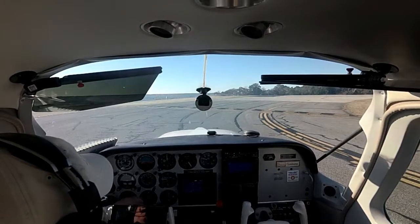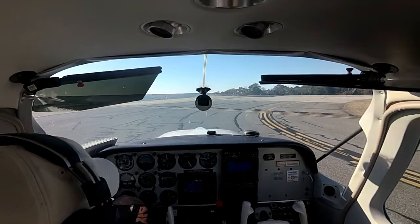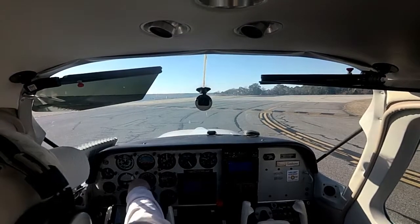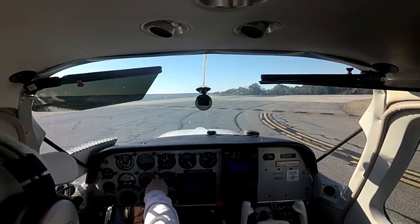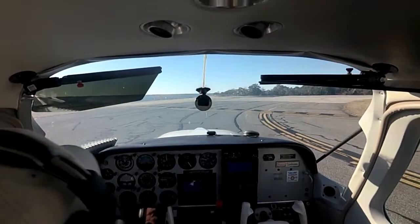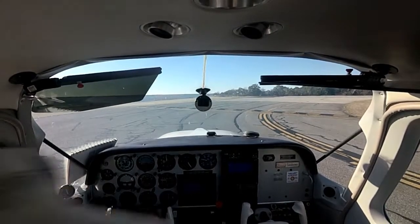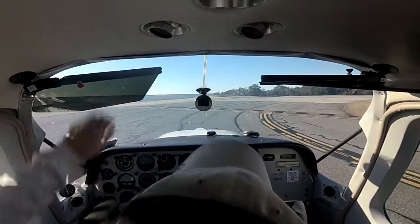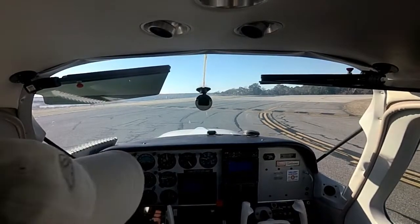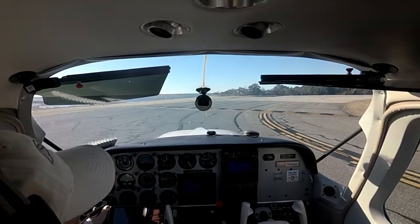Set squawk 014. Last check in at DG, we're at 200. We're taking off 3-2. Altimeter set 3006. We're ready to roll. Clear on downwind, base and final. Ocean City traffic, Sundowner 6708 Romeo departing 3-2 Ocean City.